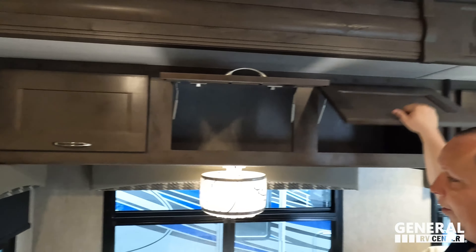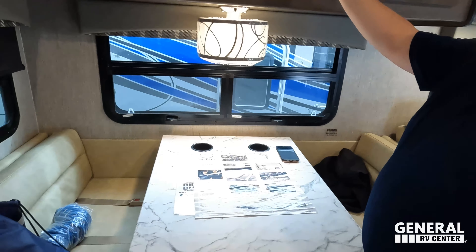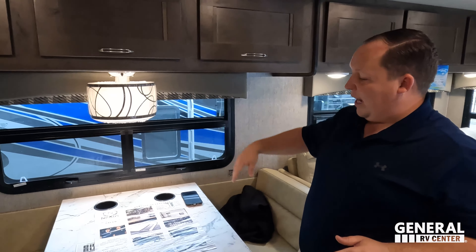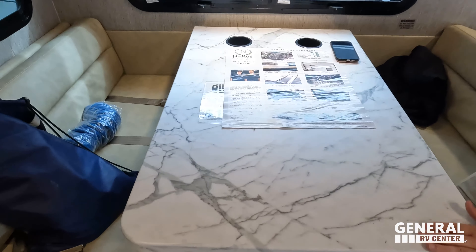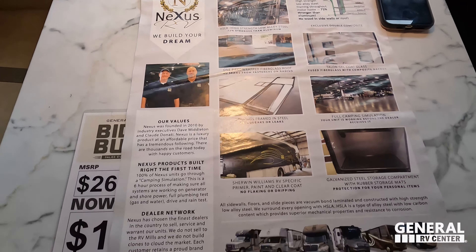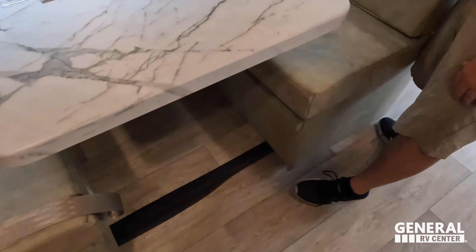Andrea approved the valances this time — she likes them better in gray than brown; it has a more modern touch. Nice cabinets and storage throughout, plus three more cabinet runs above. The MCD shades are very expensive and very nice. There's a table that drops down to make a bed. Unfortunately there's currently no storage under the dinette — the supplier ran out. If you want storage under the dinette back, comment below so Nexus knows!